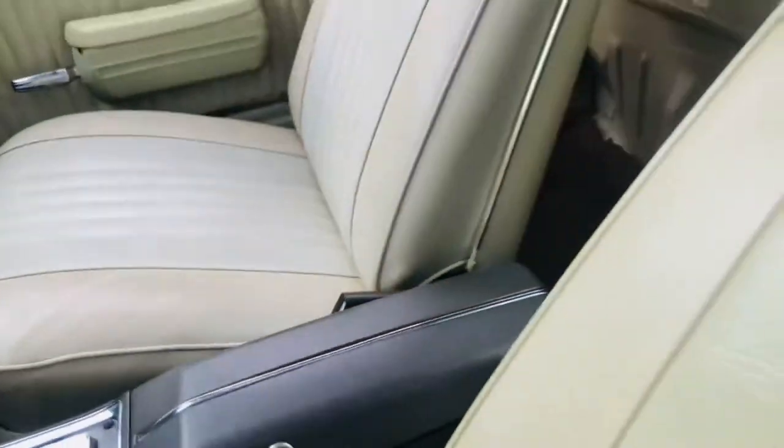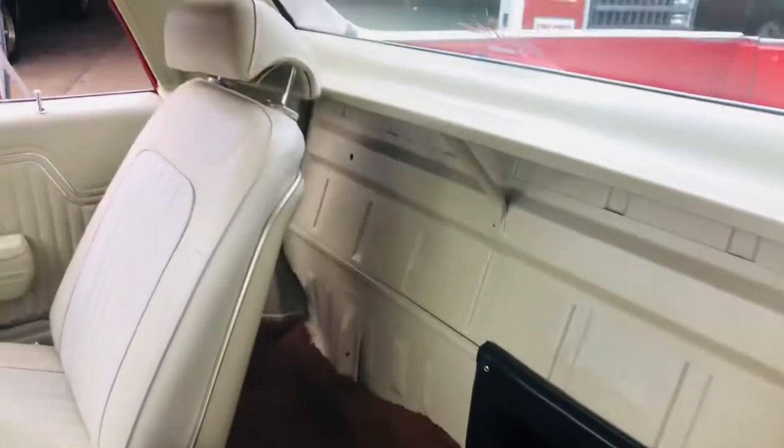Bucket seats, console. Look how nice they are, and they're original. Just a really cherry, original car.